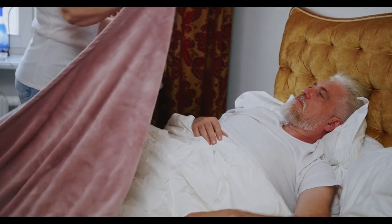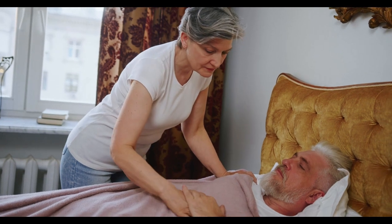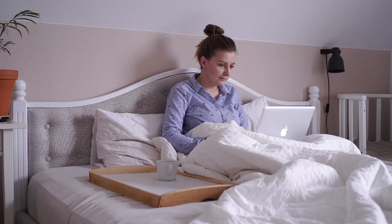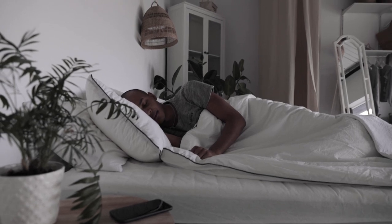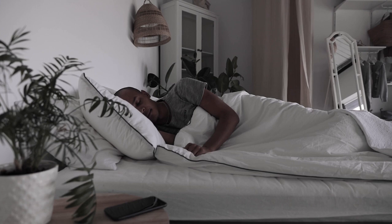Buying a mattress doesn't have to mean breaking the bank. Whether you're a college student furnishing a new dorm, a parent setting up a guest bedroom, or simply someone on a tight budget, finding the best budget mattress is more possible than ever. Thanks to innovation in mattress manufacturing, there are options that balance cost, comfort, and quality.